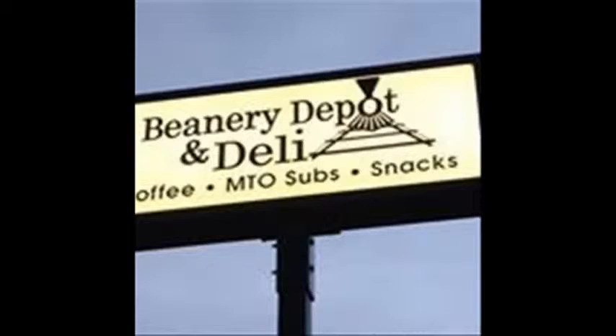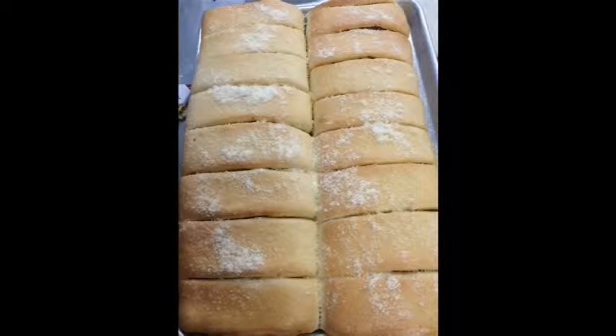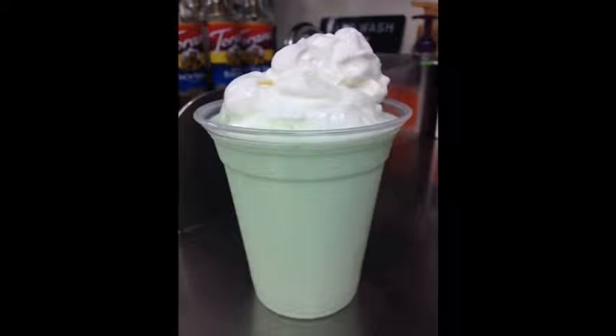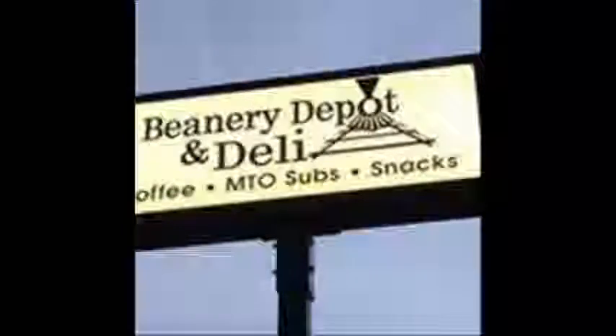The Beanery Depot and Deli — coffee made to order, subs, snacks, and more. Meatball sandwiches fresh and hot, pepperoni rolls, fish sandwiches, chicken, milkshakes. The Beanery Deli: when you're hungry for something special and it won't cost you a lot of beans.